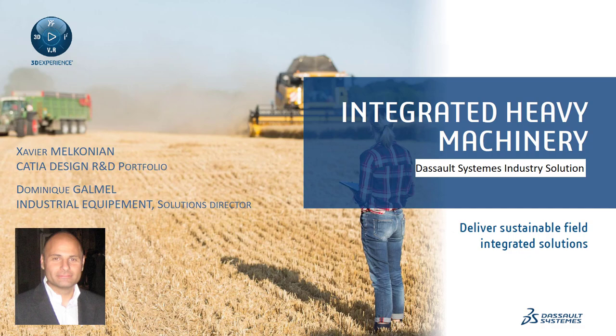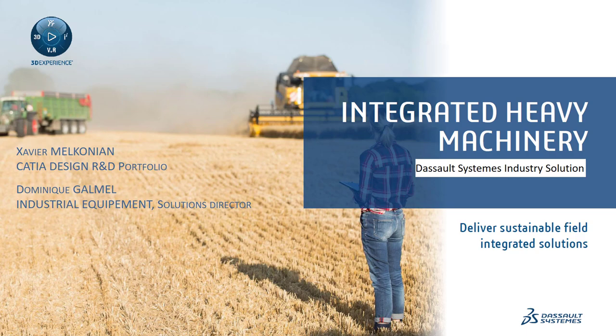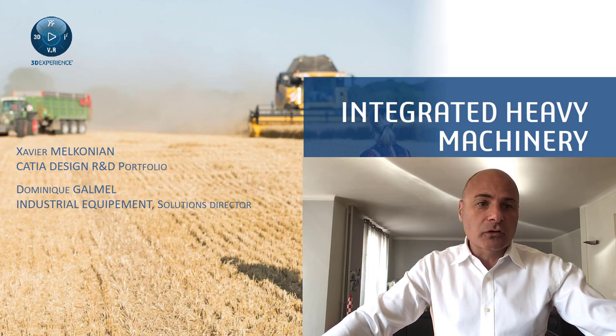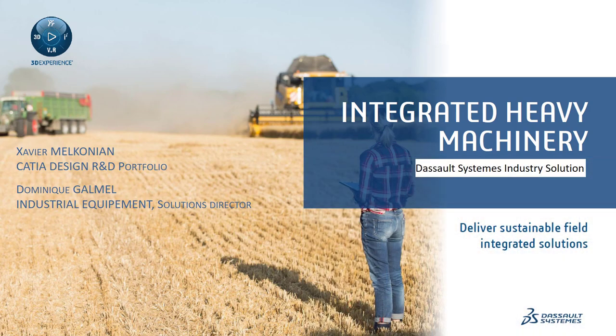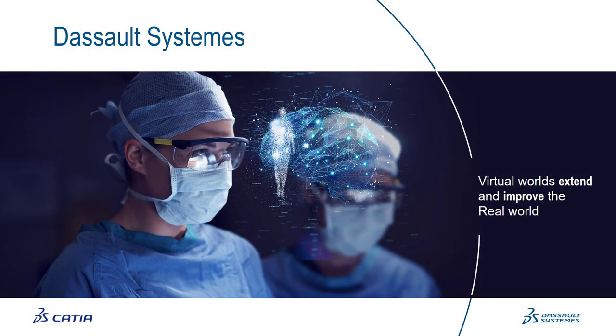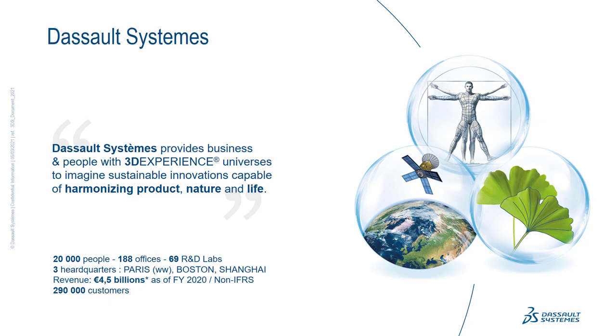Good morning. My name is Xavier Melcognon. I am in charge of Catia Design R&D at Dassault Systèmes. Today I will talk about an industry solution called Integrated Heavy Machinery from Dassault Systèmes, which is led by Dominique Galmel, the director of the industry solution for industrial equipment. Our purpose and belief at Dassault Systèmes is to create virtual worlds to help extend and improve the real world.